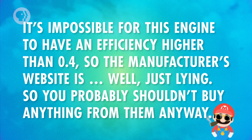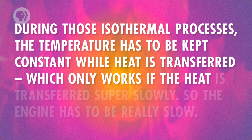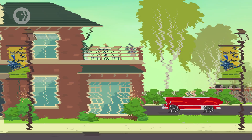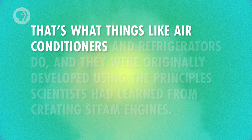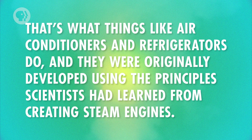You probably wouldn't want an engine close to the efficiency of a Carnot engine anyway, because Carnot engines are very slow. During those isothermal processes, the temperature has to be kept constant while heat is transferred, which only works if heat is transferred super slowly. If you had a Carnot engine in your car, it would take you a whole day to get out of your driveway. Real-life heat engines are useful because they use the flow of heat from something warmer to something cooler to produce work. But what if you want heat to flow from something cooler to something warmer? That's what air conditioners and refrigerators do, and they were originally developed using the principles scientists learned from creating steam engines. These cooling machines are a lot like the opposite of heat engines, using work to make heat flow in the opposite direction it would normally go.